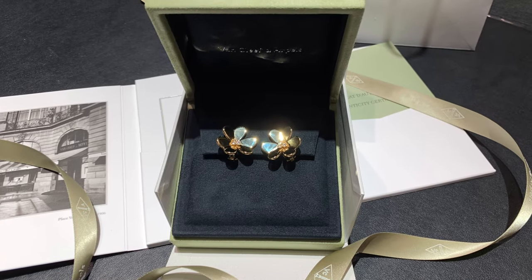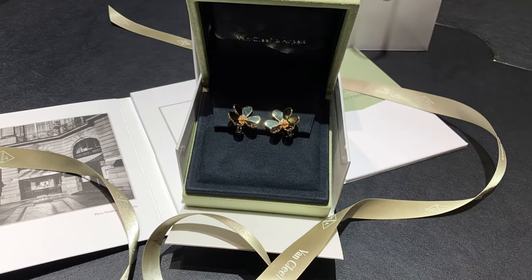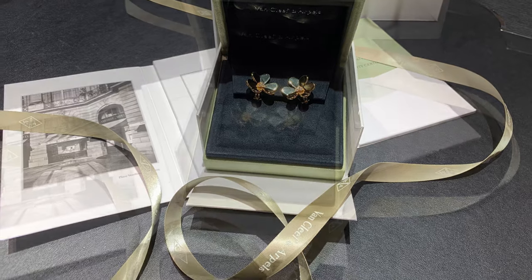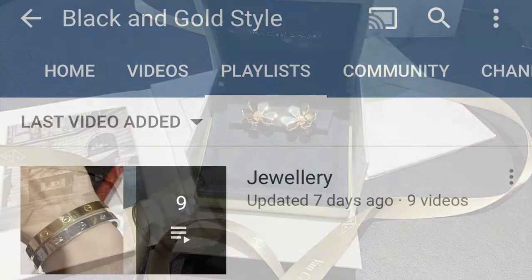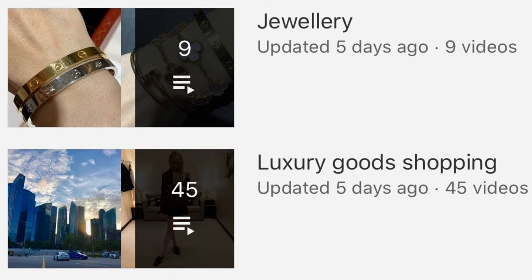Thanks so much for watching — I hope you enjoyed this video. Please let me know which items you liked the most, what you think about the size I bought, and what you think about the Frivole collection overall.